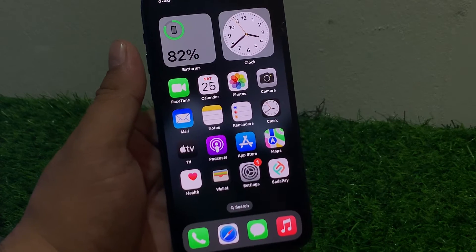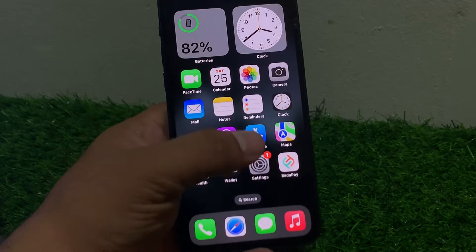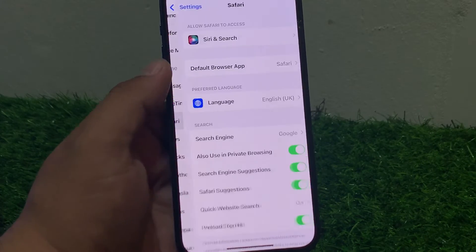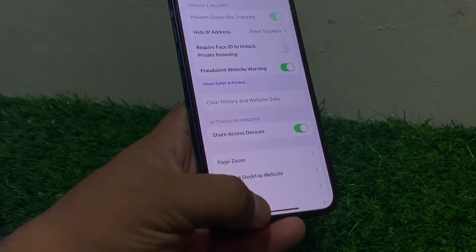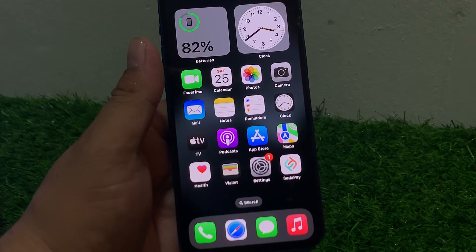Solution number six is clear Safari cache and history. Tap on Settings, scroll up to find Safari, scroll up a little to find Clear History and Website Data. Tap on Clear History and Website Data to fix your problem. If solution number six is not working, apply solution number seven.